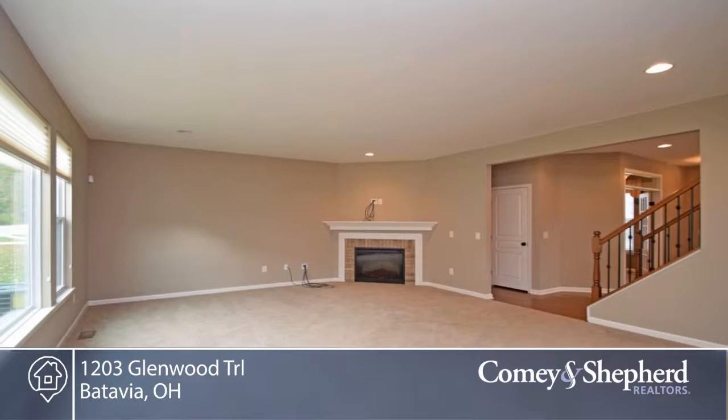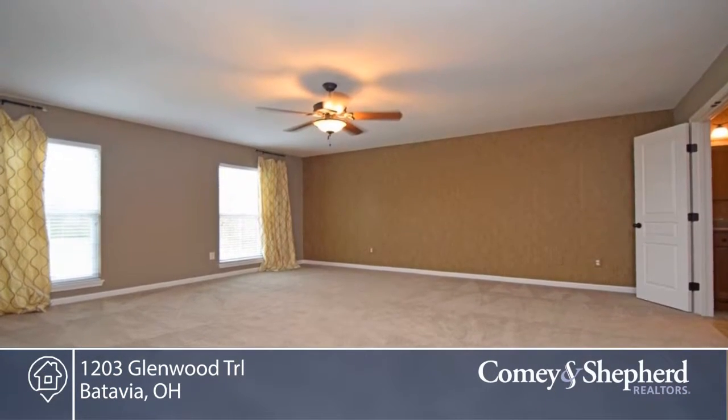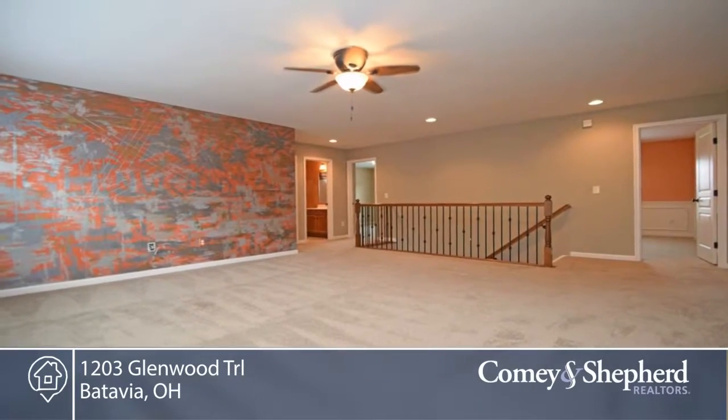There's a versatile floor plan here, with a large bonus room on the second floor that could be converted to a fifth bedroom, and a sunroom off the kitchen — it's a delightful gathering spot.